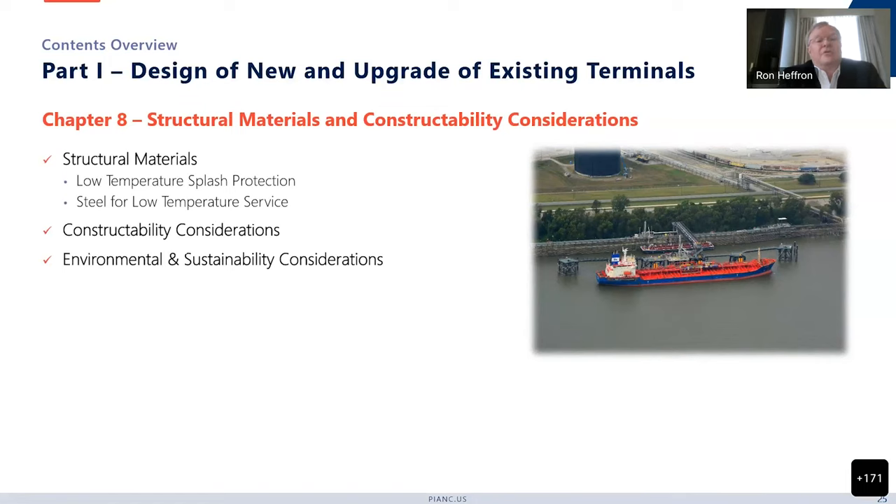Chapter 8 covers structural materials and constructability considerations. There are a few peculiarities — for example with LNG: low temperature splash protection for cryogenic spill, and steel for low temperature service. There are also concrete issues, constructability considerations, and environmental and sustainability considerations.